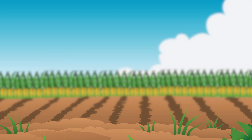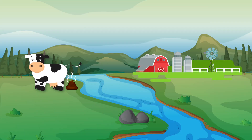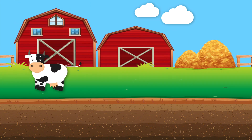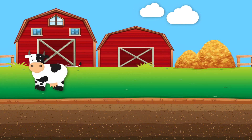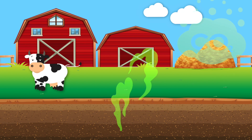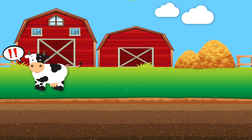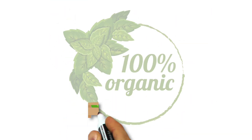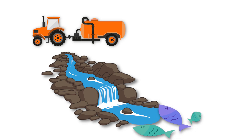Believe it or not, runoff from an organic fertilizer like cow manure has essentially the same impact on the environment as an artificial fertilizer. Plus, many organic farms still disturb the topsoil when they plant, just like conventional farms do. That means they're still releasing the same greenhouse gases into the atmosphere and degrading topsoil quality, which the United Nations says could reduce worldwide yields by 10% over the next 30 years. So while organic food may be better for our health, growing it can still have harmful effects on the environment.